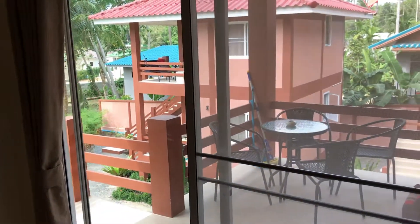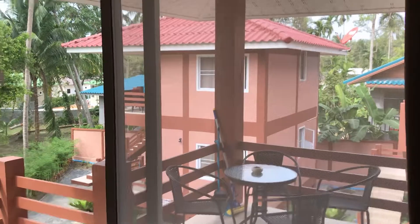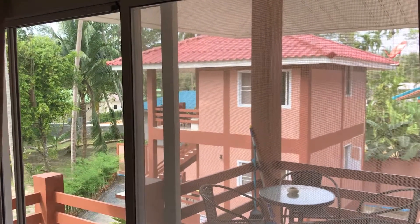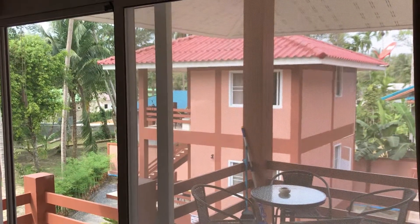It's around 40 square meters, and we have four apartments like this in the middle of the National Park. Thank you.